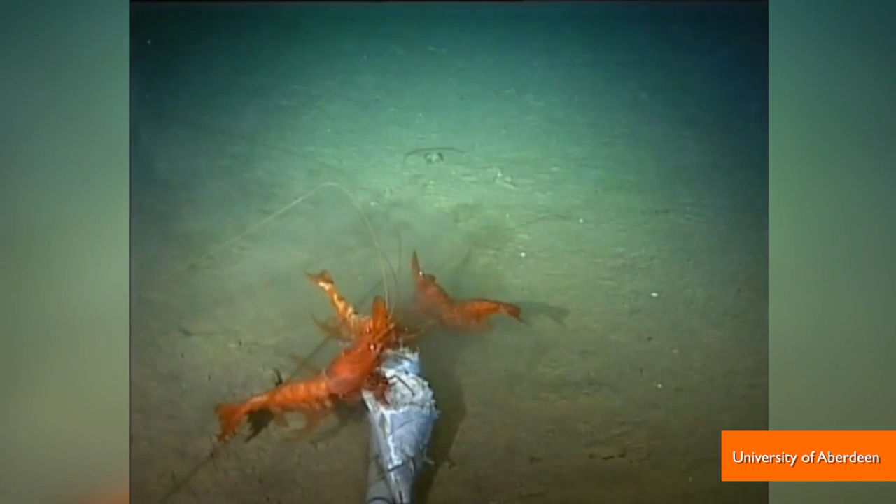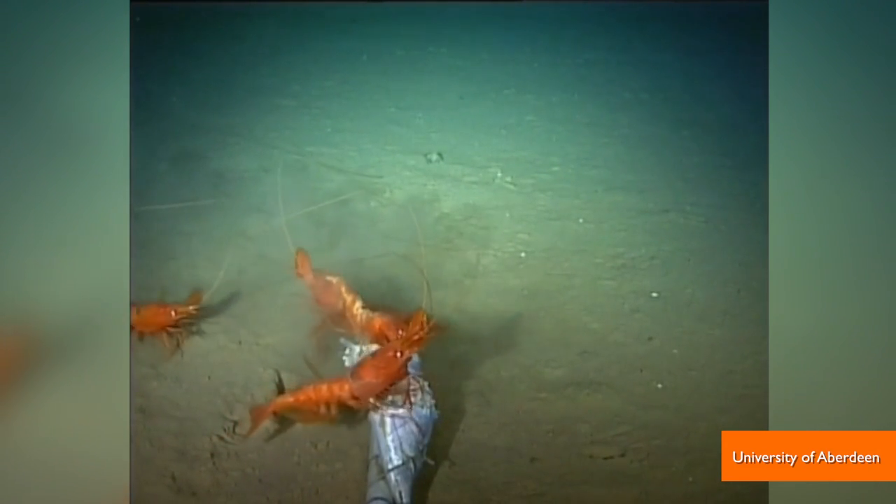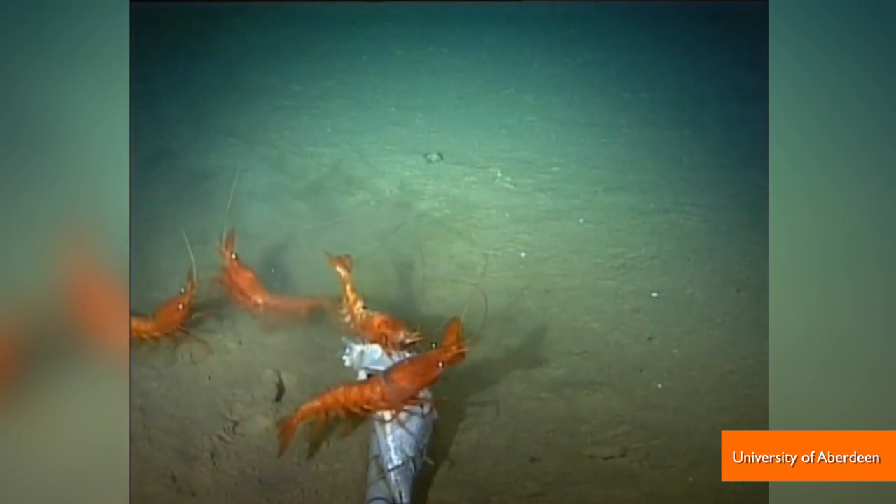The University of Aberdeen's Ocean Lab took some special deep-sea cameras, along with some bait, and dropped them more than 23,000 feet below the surface to the bottom of what's called the New Hebrides Trench, a never before explored canyon in the Pacific.